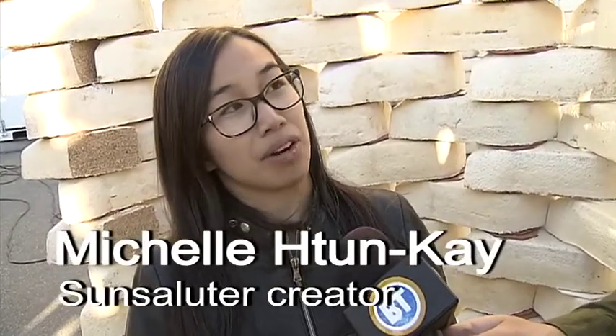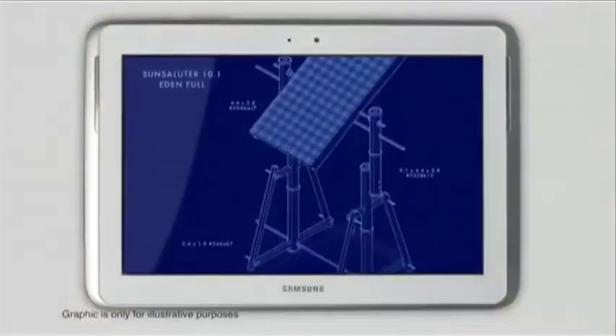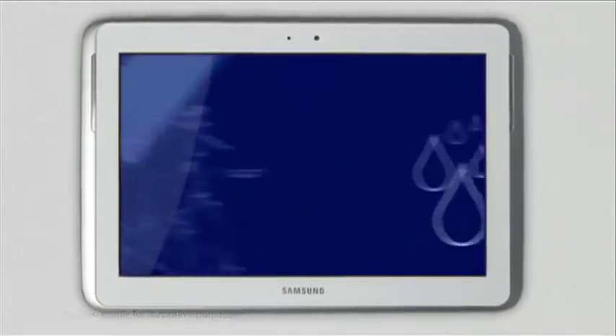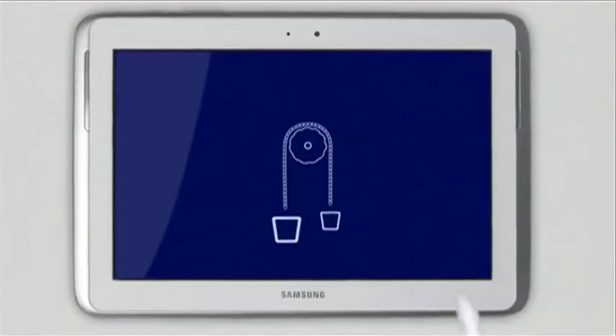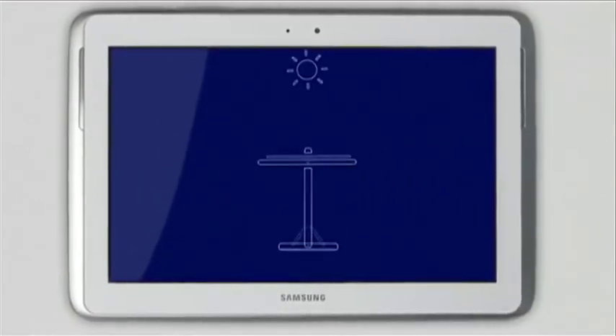Sun Saluter is a device that optimizes solar panels by rotating them so that they follow the sun. We do this by using a mechanical water clock that's gravity powered, and when you do that you can actually also filter the water at the same time. So our unit provides clean water and energy for people in developing countries. Two in one.